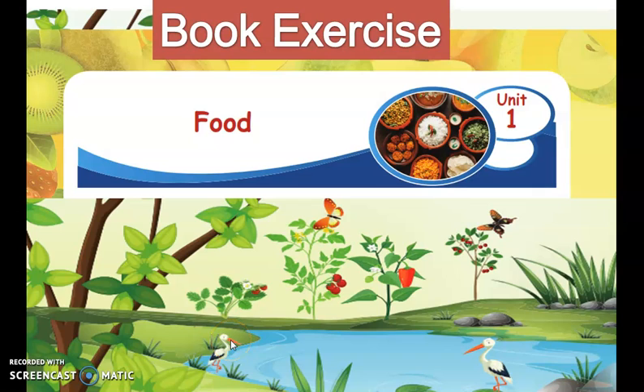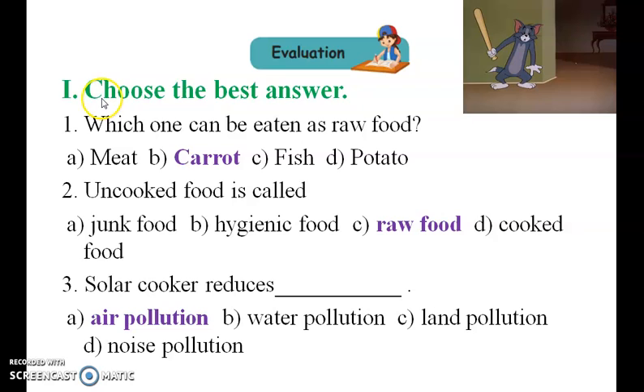Welcome friends. Today we are going to see about the book exercise of Unit 1: Food. Now let us see the book exercise.